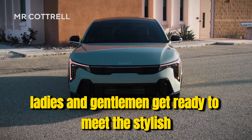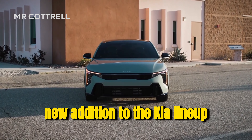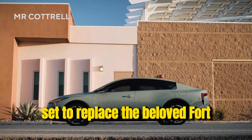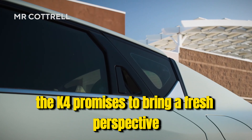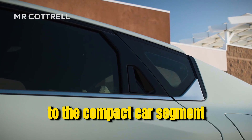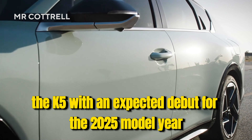Ladies and gentlemen, get ready to meet the stylish new addition to the Kia lineup, the K4 Sedan. Set to replace the beloved Forte, the K4 promises to bring a fresh perspective to the compact car segment, slotting neatly under its larger sibling, the K5.